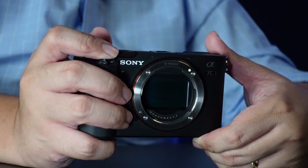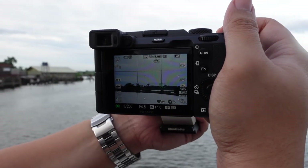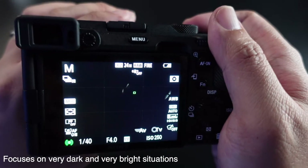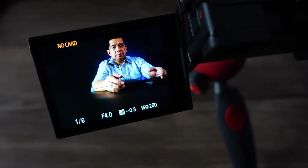This Sony A7C can shoot up to 10 frames per second with AF and AE tracking, and can shoot silent at the same rate with the electronic shutter. It uses 4D focus acquisition and tracking with 693 face-detect AF points that cover 93% of the frame. It can focus from negative 4 to positive 20 EV. It also features real-time eye AF for both humans and animals.